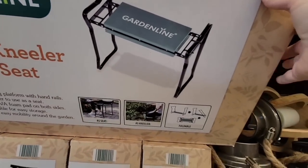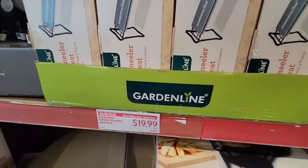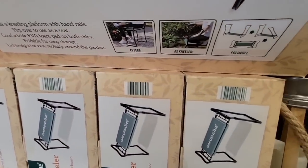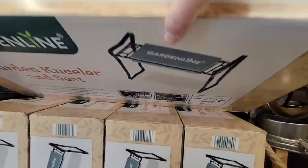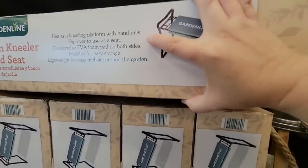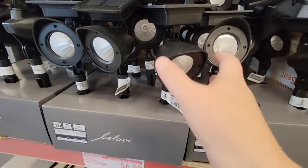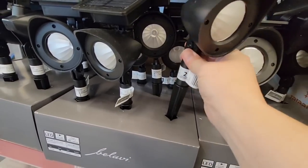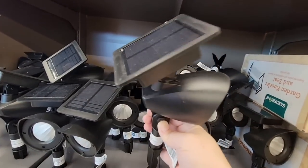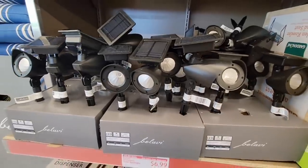Now this garden kneeler and seat — I bought this style for my mom years ago, not from Aldi. When you put it upside down, it has handles to help you up. My mother is in her 80s and she still loves all her gardening, so it was such a great idea. Even at my age sometimes I need help getting up! If you do a lot of gardening and kneeling, those little handles help you get back up, or you can use it as a little seat. $6.99 for these spotlights — they look really interesting. My yard needs to be redone and I'm on the fence. Hopefully those will still be there in the next couple of days so I can figure out where I want them.